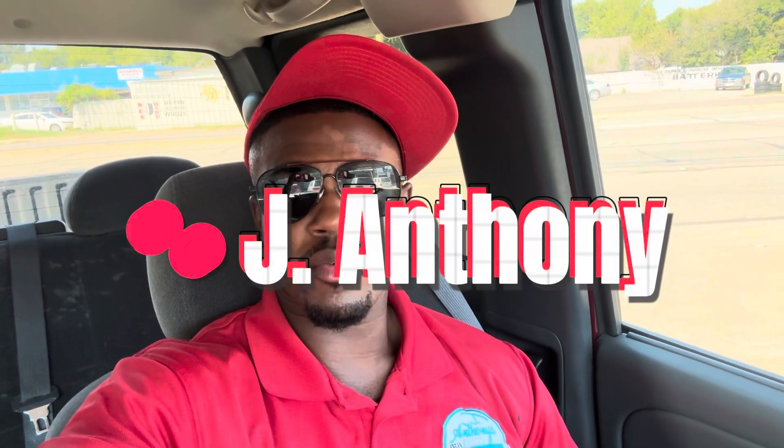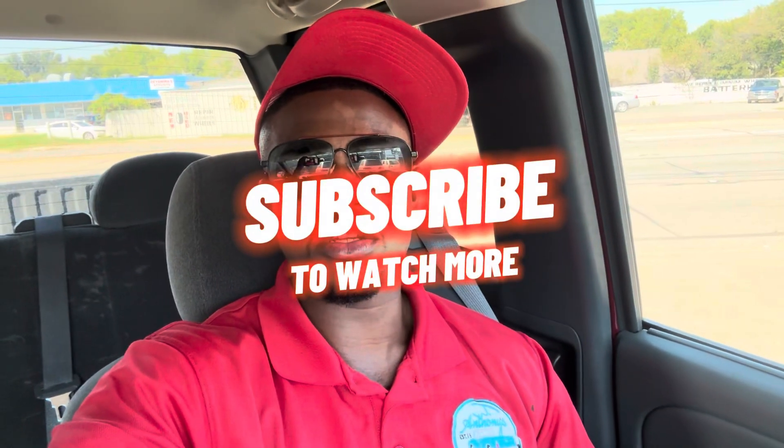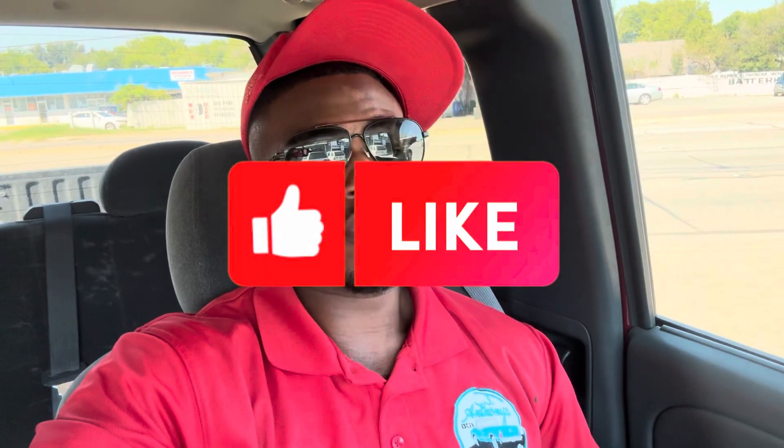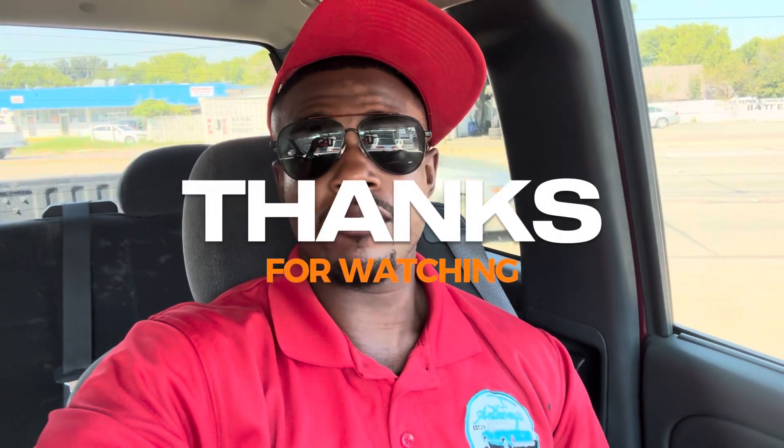Yo, what's up y'all, welcome to the J Anthony YouTube channel, J Anthony right here checking in with you. I'm sitting in a 2006 Chevrolet Silverado LT, base model LT with 52,000 original miles. I'm here at the paint shop about to drop the truck off because it needs some cosmetic attention.